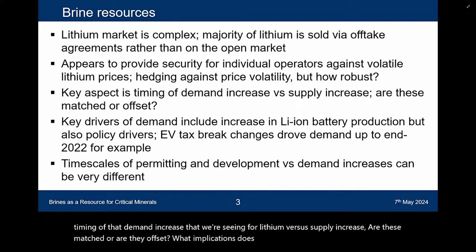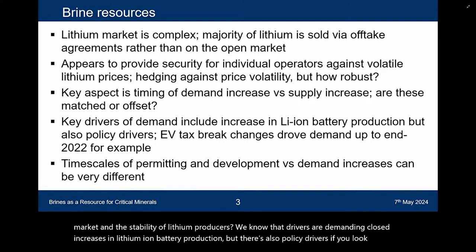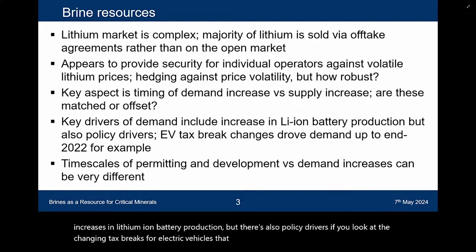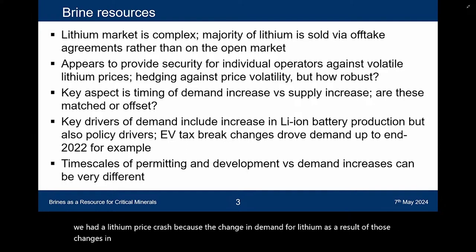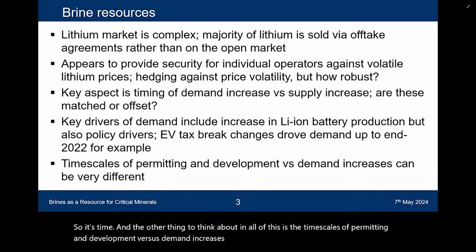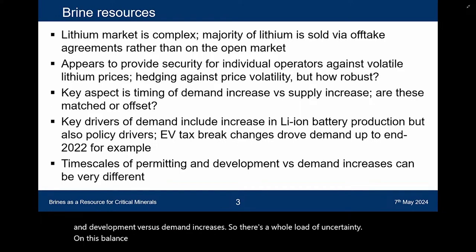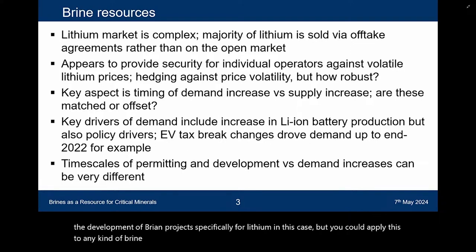We know that drivers of demand include increases in lithium-ion battery production, but there are also policy drivers. If you look at the change in tax breaks for electric vehicles, that drove demand up for lithium through end of 2022. Then we had a lithium price crash because of changes in policy affecting demand. The other thing to think about is the timescale of permitting and development versus demand increases — there's a whole load of uncertainty in this balance of supply and demand that we need to consider in terms of its impact on the development of brine projects.